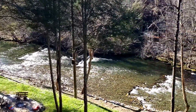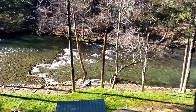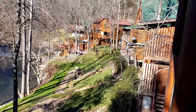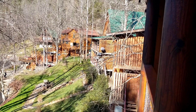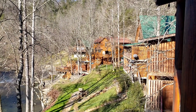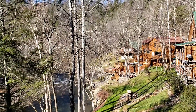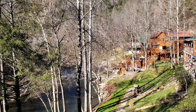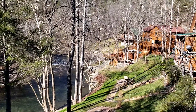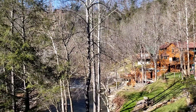Beautiful stream, very clear. I'm looking from the balcony part of our cabin, and these cabins are one after another going down through there. That big one down there where you can see those people standing — I think it sleeps like 20 people. It's huge. We're in Sevierville, right outside of Pigeon Forge. About the last mile was dirt road to get out to this cabin.